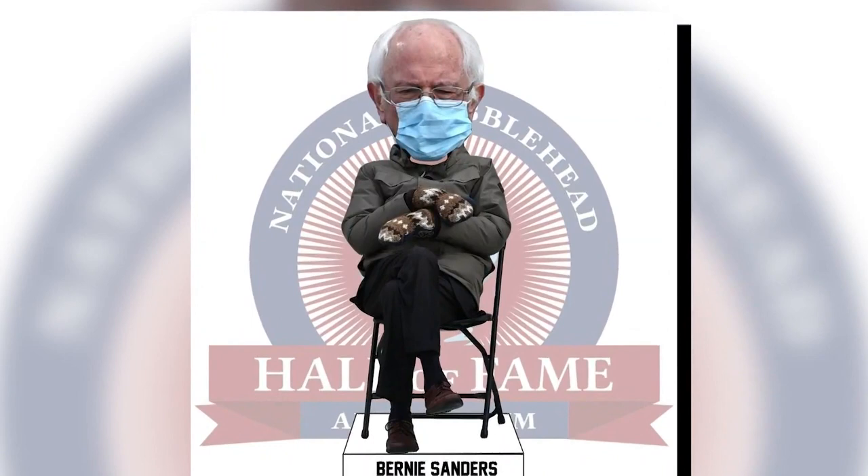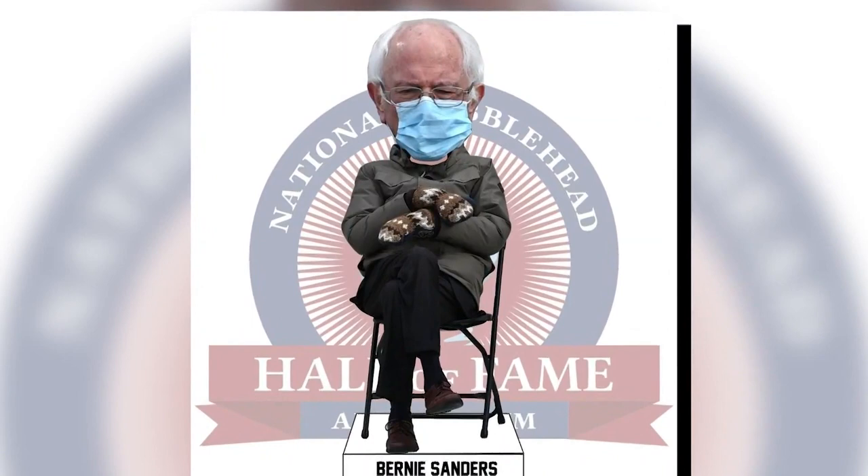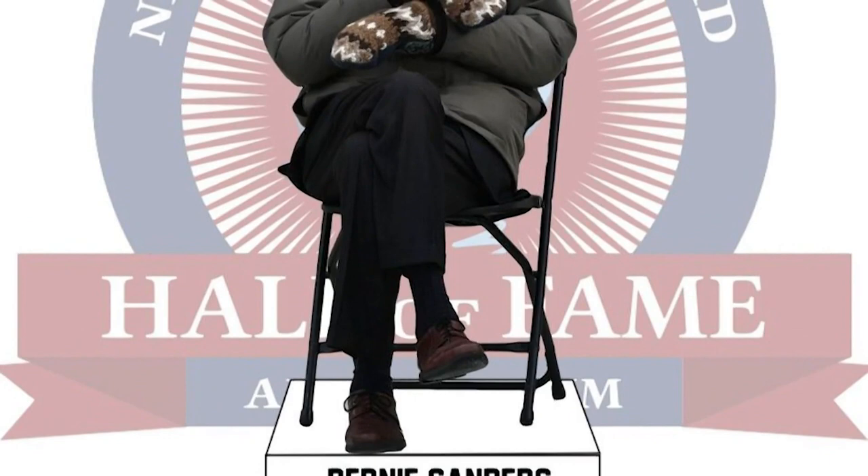Don't bother trying to contact Ellis for a pair of her mittens — she says she doesn't have any left. You may have a better chance of getting one of these: a Bernie Sanders inauguration day bobblehead has already been unveiled and is available for pre-order.